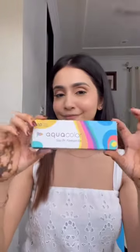Number 4, my absolute favorite, is aqua color contact lenses which instantly adds a pop of color that elevates any makeup look. Number 5 is a dry shampoo which is a life saver on those bad hair days.